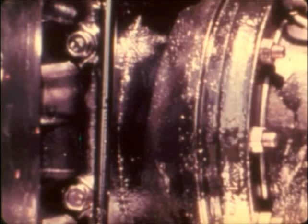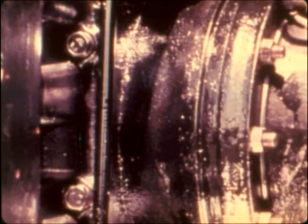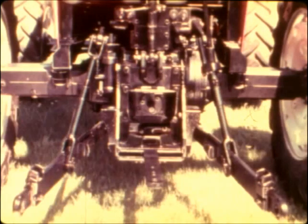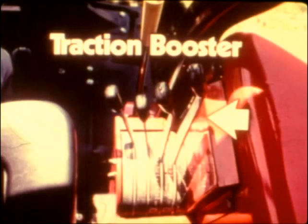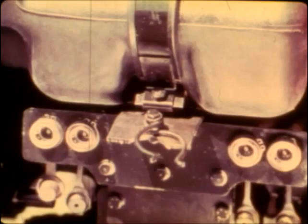Top performance features continue with big planetary final drives for long reliable life. A Category 2 three-point hitch with position control and extendable lower links allows vertical adjustments so mounted implements can follow ground contours. The 6060s will lift 3,500 pounds; the 6080s, 4,500 pounds. Each has a traction booster — set the control and weight is automatically transferred to the rear wheels for better traction.